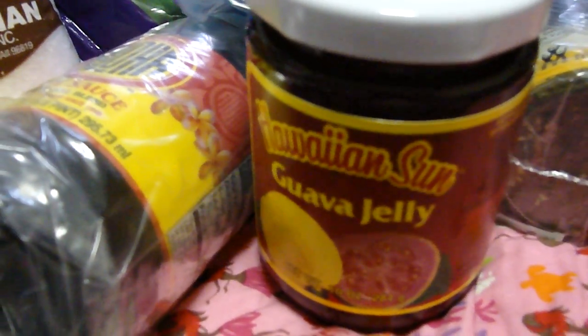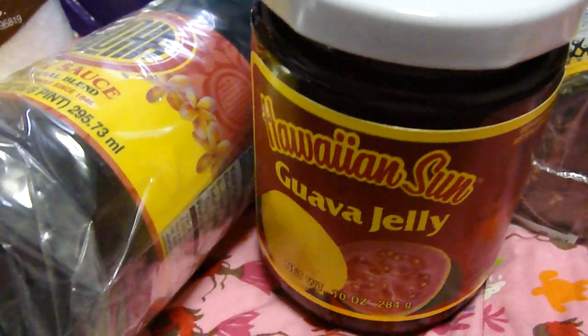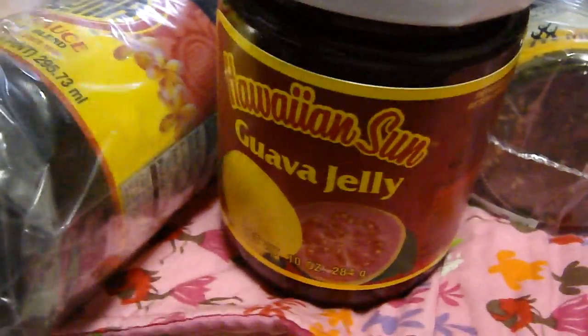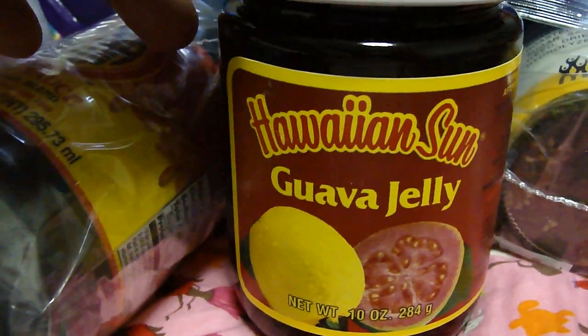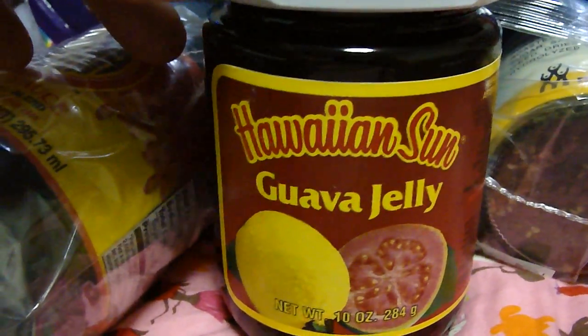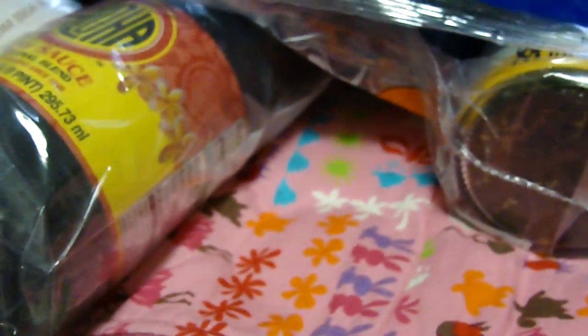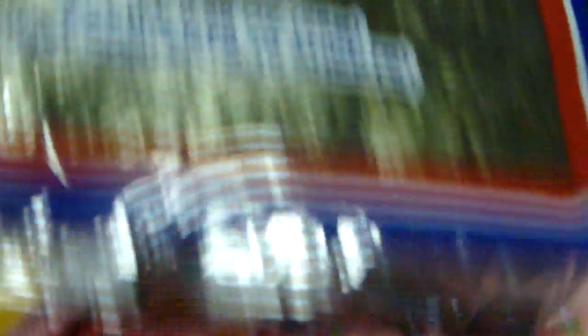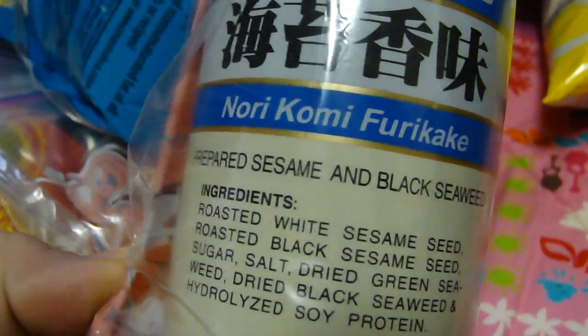Let's get to some of the things in this giveaway. This is the biggest giveaway I have ever done. This is guava jelly and you can use this to make my spam guava jelly musubi — heavenly — or you can just use it as regular jelly and be boring. Here is some nori so you can make the spam musubis with. And same with the nori komi furikake.